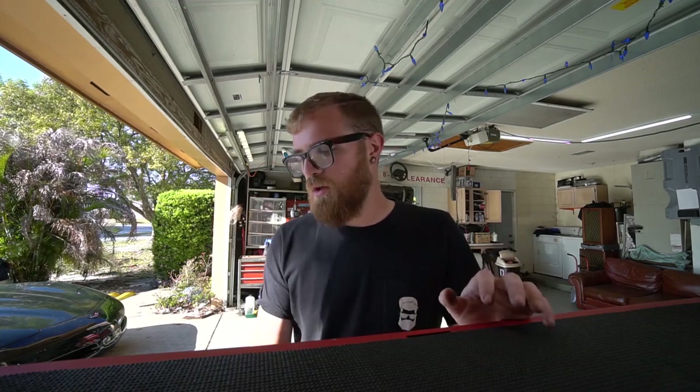There's an empty drawer here, which brings up a good point. I used to be focused on filling my toolbox up completely. Try not to do that, because then you run out of room and don't know where to put new tools. I've intentionally left a few empty drawers in different locations so I have room to grow when I get more tools, which is inevitable.